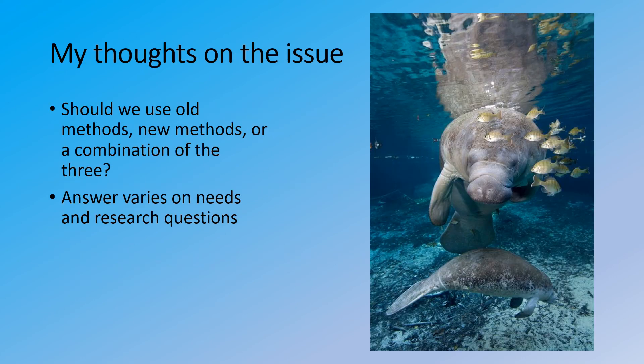So what should be done about the issue? Should we use old methods, new methods, or a combination of the three? While the answer varies depending on the needs and questions of each researcher, I believe that for the highest chance of success in locating these manatees, you should employ a combination of all three methods if you have the means and capabilities to do so.